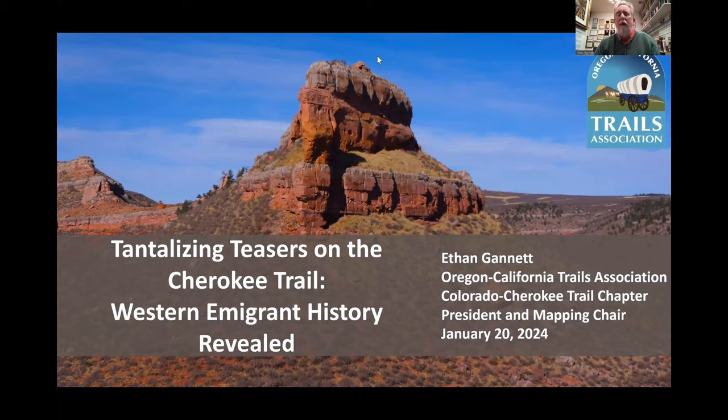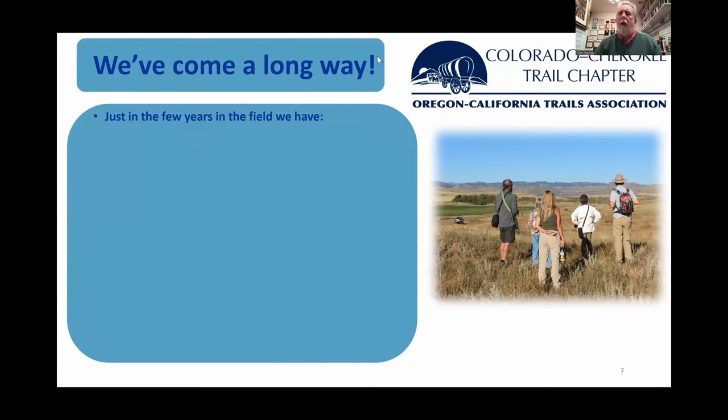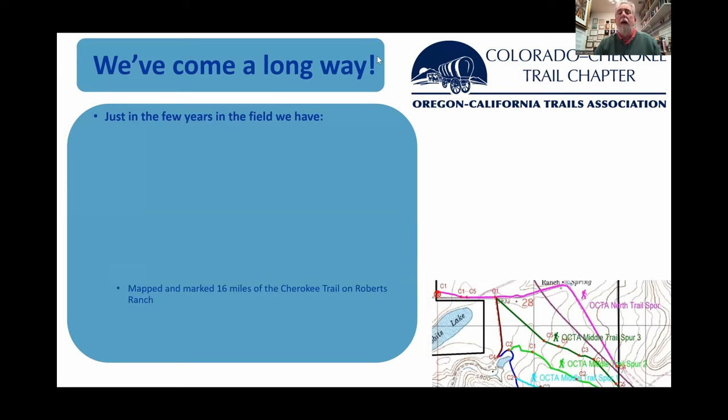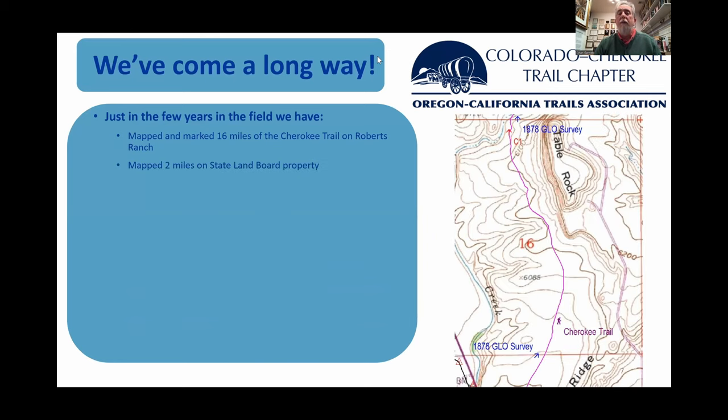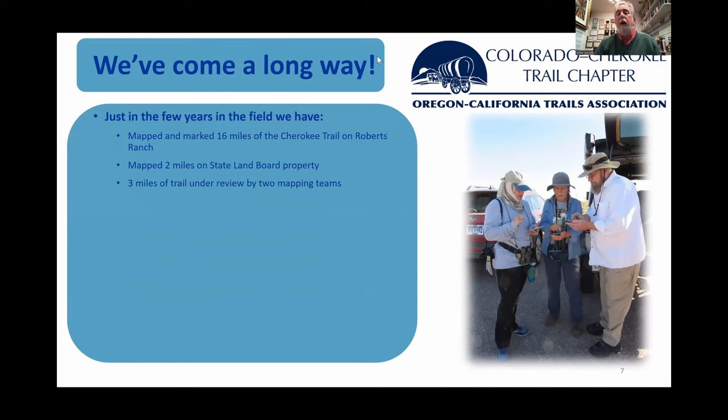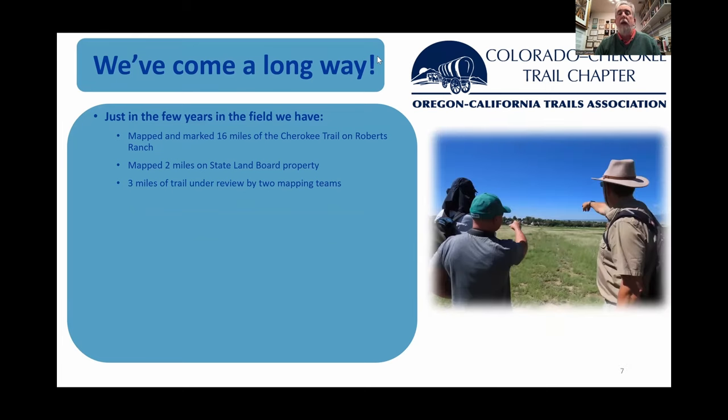Tips of the hat for many of the projects they're leading that we've been participating in. Before we launch into these new results, let's talk a little bit about where we've come from. Just in a few years, we've come a long way. We've mapped over 60 miles of the Cherokee Trail and Roberts Ranch, over two miles on state land board property, and we're in the middle of mapping about three miles on the Stonewall Creek Ranch in the north and the Bluestem Prairie open space in the south.